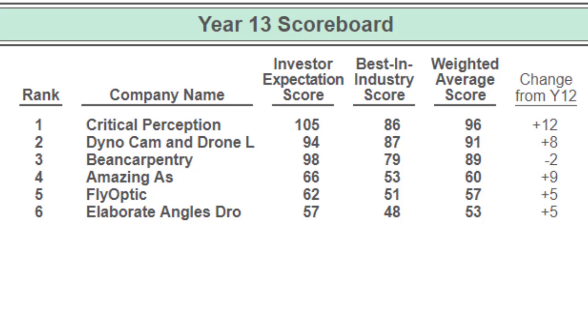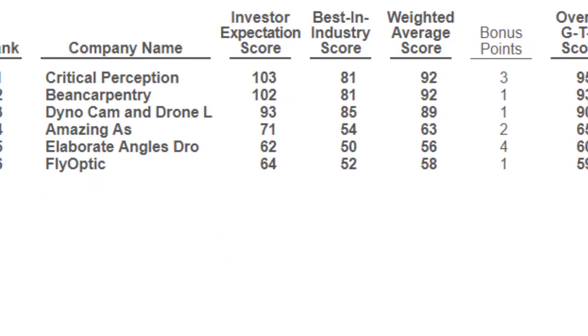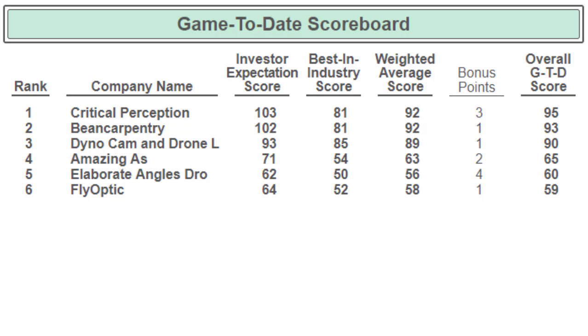I'm curious who's going to win it. When we look at the game-to-date scoreboard, we have company C at 95, company B at 93, and company D at 90 — very close. Five points on the overall game-to-date scoreboard is a lot tougher to overcome, but company D, you're there. If you really pull something out in the next couple of years, you could easily win it still. I honestly couldn't tell you who's going to win.